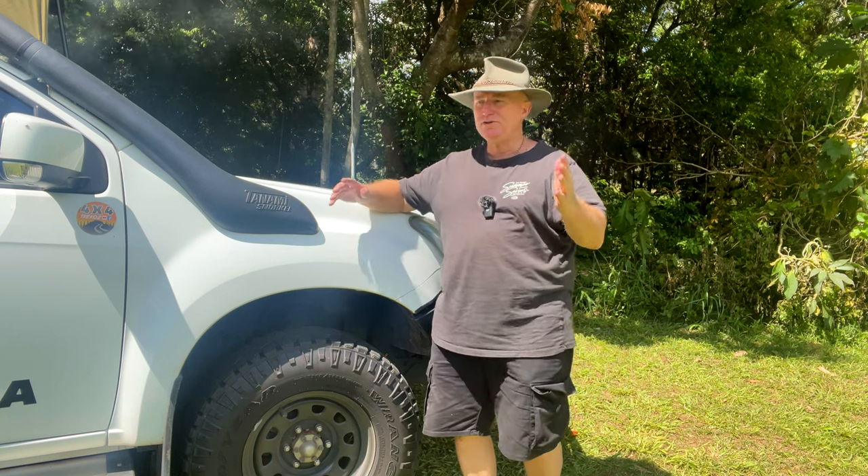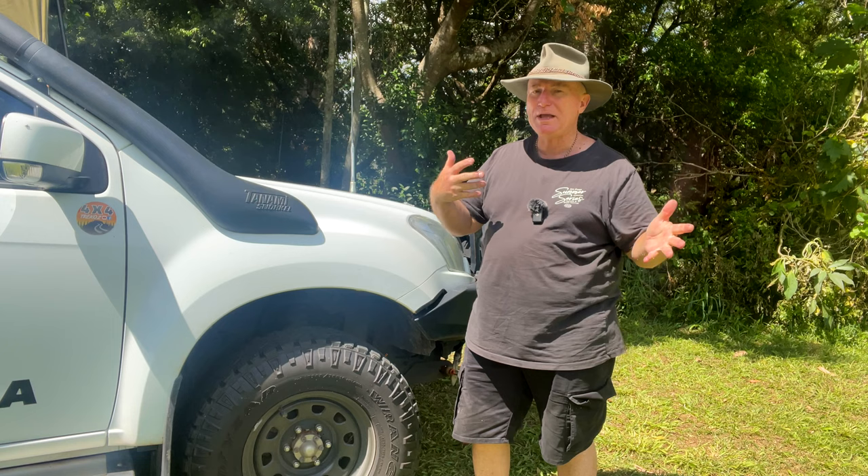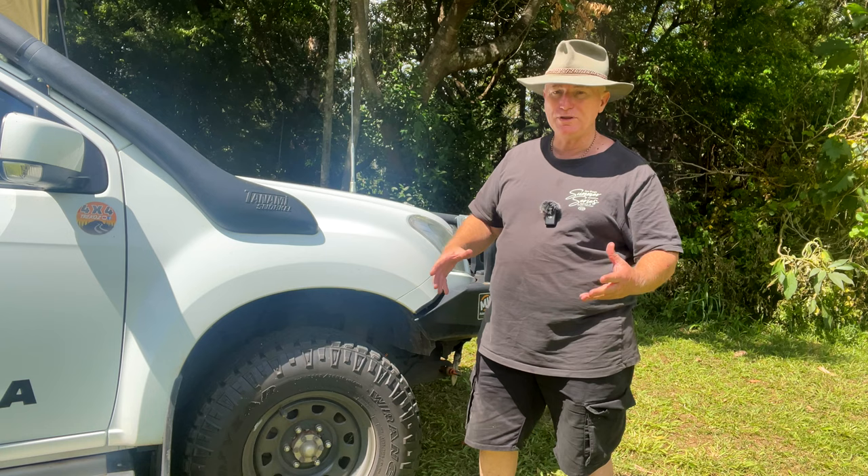Hey folks, welcome back to the channel. Beautiful place out here. It's hard to find something to do for three days when you're at one spot, so I thought I'd walk around the car and have a look at a few things and talk about some of the things that I've had for quite some time in the car.